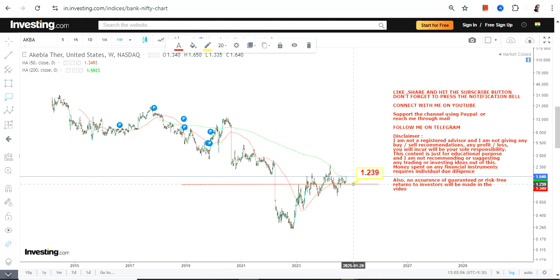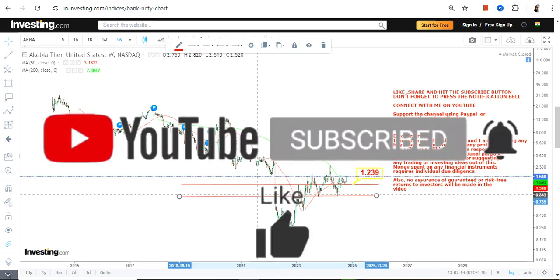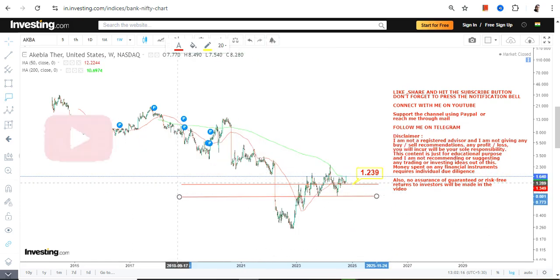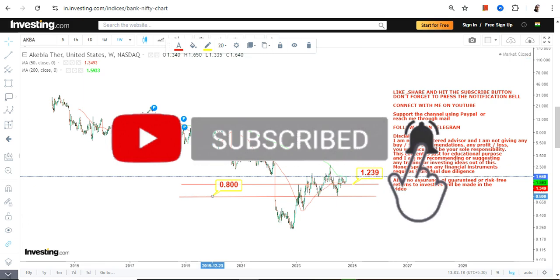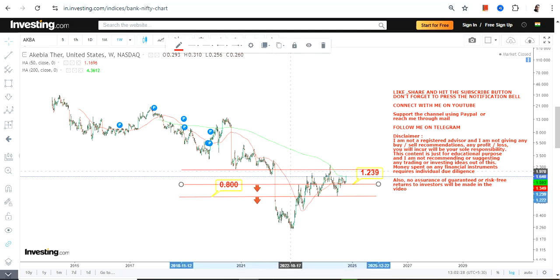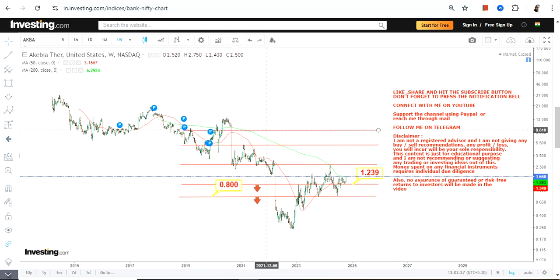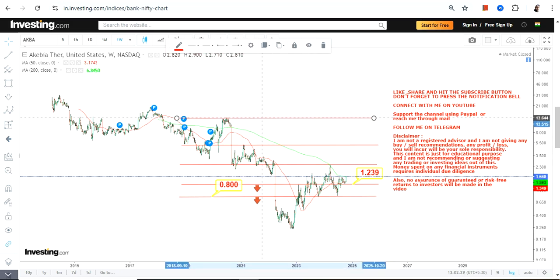We have 1.23 which is our support, and we also have this particular level which is our stop loss on the downside at 0.80. Make sure AKBA is trading and sustaining at or above both these levels. Do not go below these two specific levels as far as the lower end of the range is concerned.